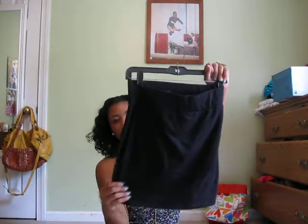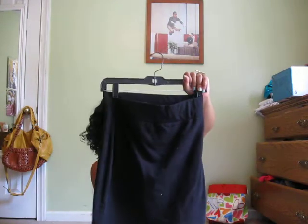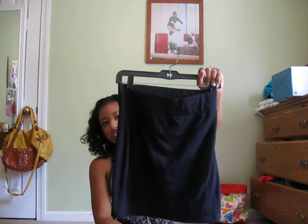I also got this skirt — it's a black skirt. And this was $6.80.